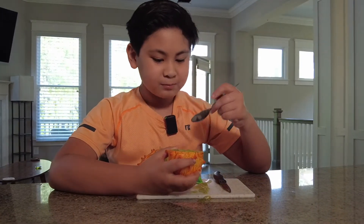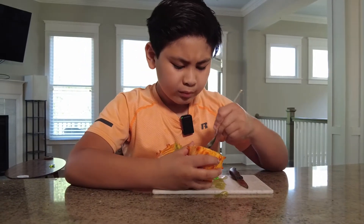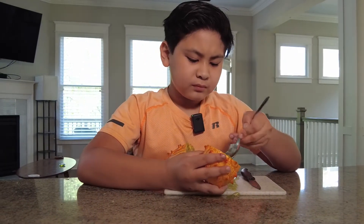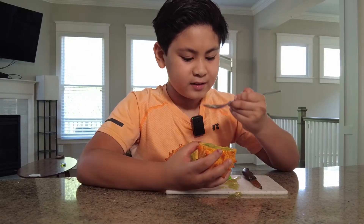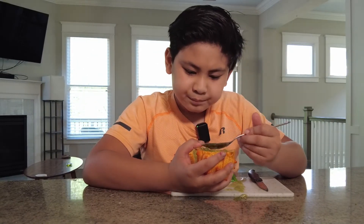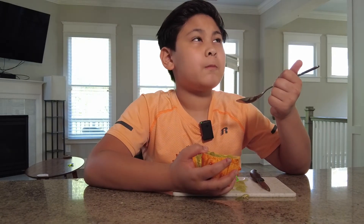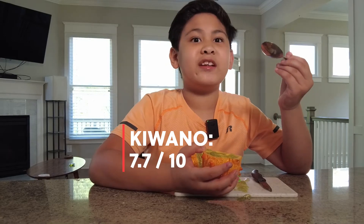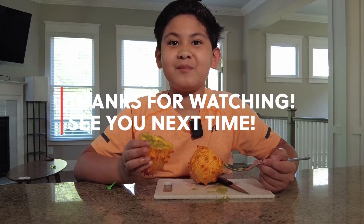Okay, here it is with the stevia — a lot sweeter. I like the texture; I think it's pretty good. It would be a good texture to add to salads — it's kind of crunchy but kind of jelly at the same time. I give it seven point seven out of ten. Thank you for watching, bye!